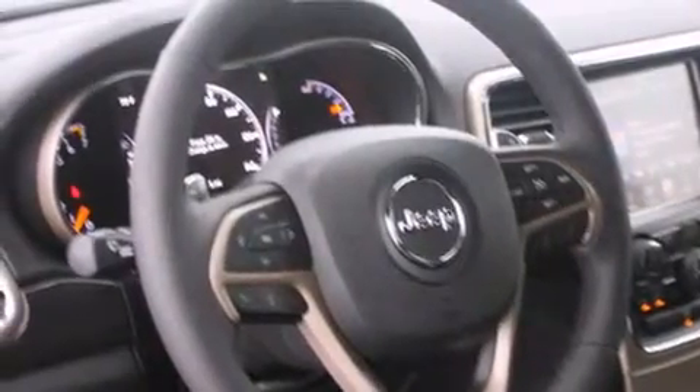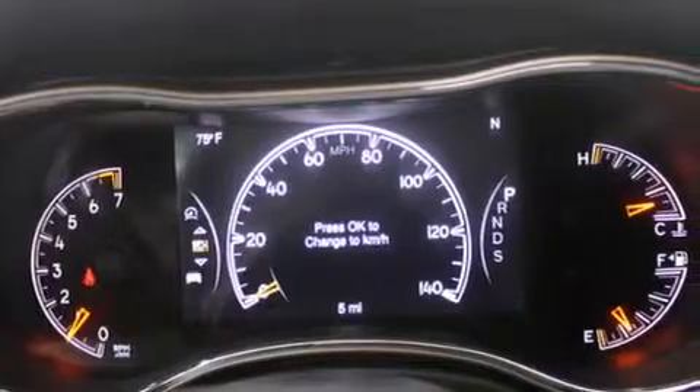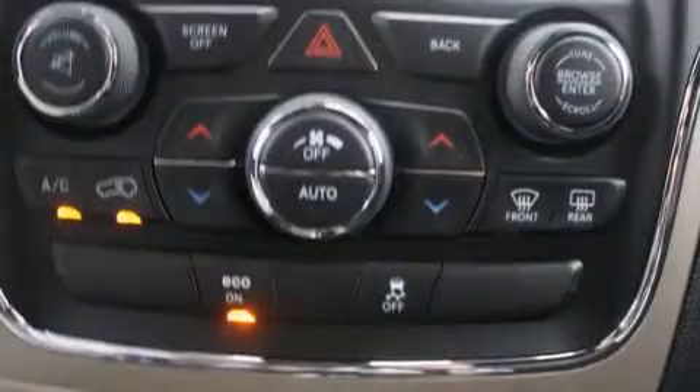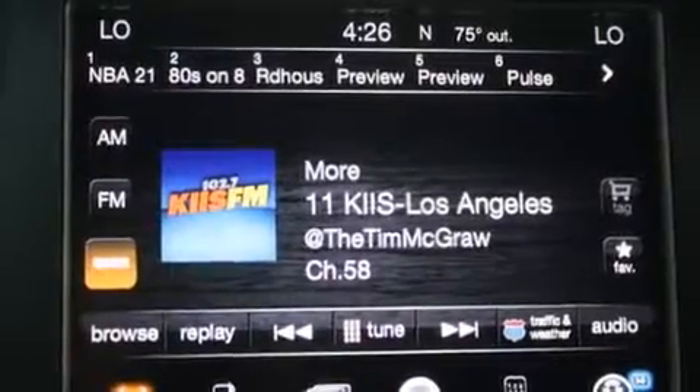The following features are also included: air conditioning with automatic climate control, a folding rear seat, cruise control, a leather-wrapped steering wheel, steering wheel mounted controls, full power accessories, a rear window defroster, fog lamps, and tinted glass.